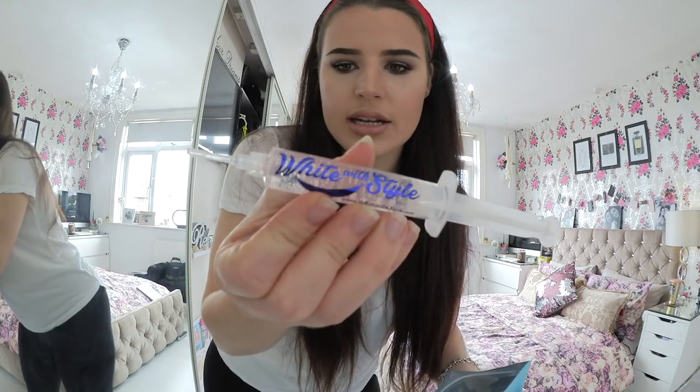I think the different type you get - if you get a peroxide one - it'll come in a different colour. So in here you get what must be the proper gel - the White With Style gel in the little syringe. Very official, I like it. It's got a lovely smell about it as well.